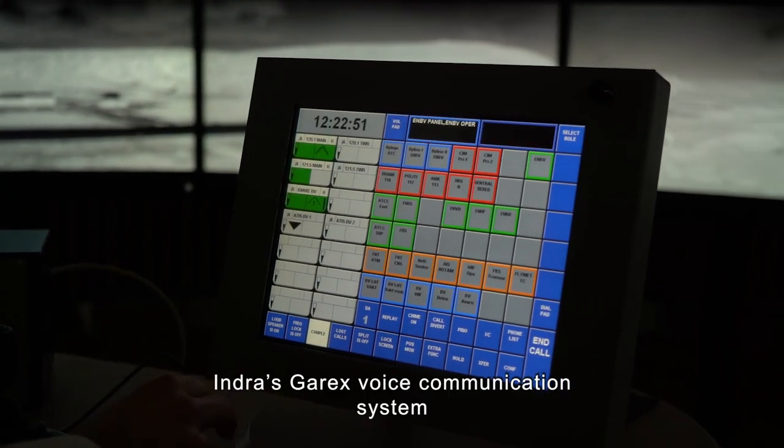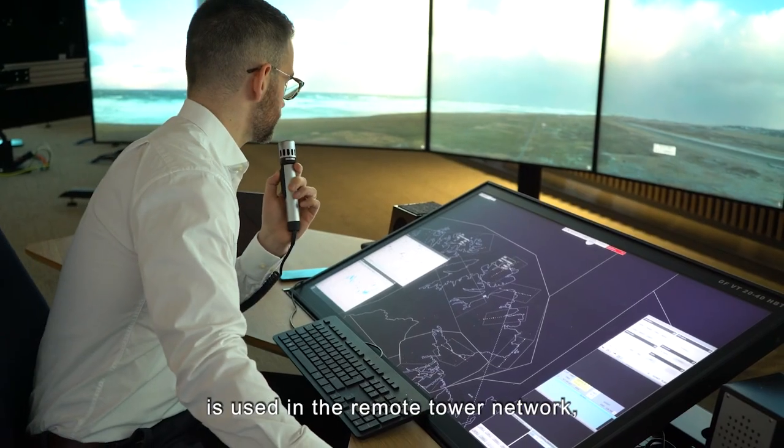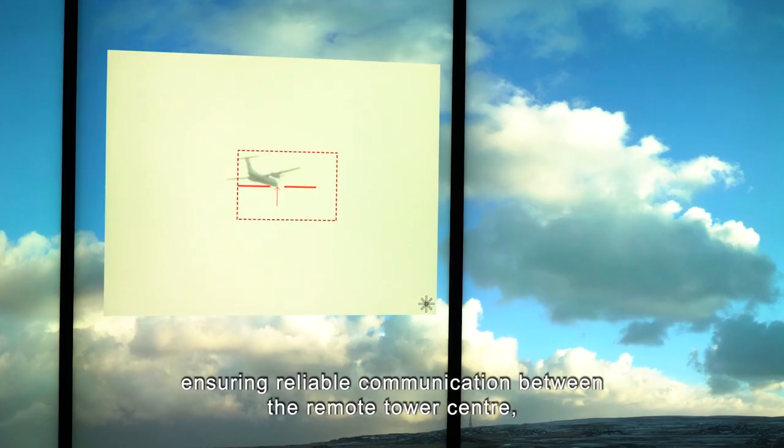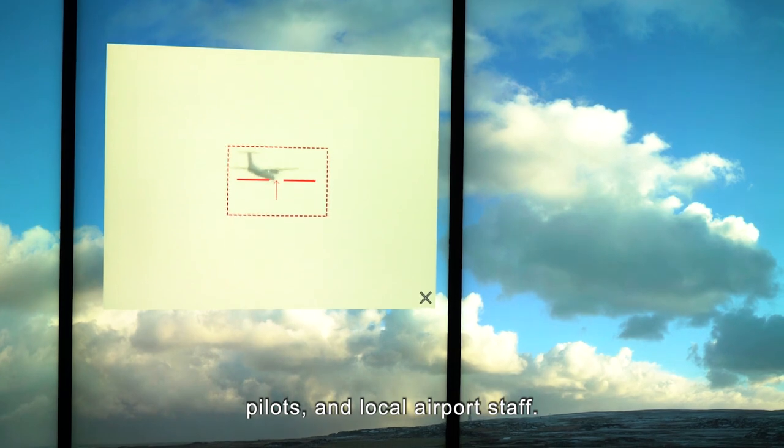Indra's Garrix voice communication system is used in the remote tower network, ensuring reliable communication between the remote tower centre, pilots and local airport staff.